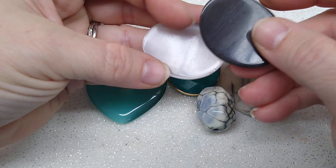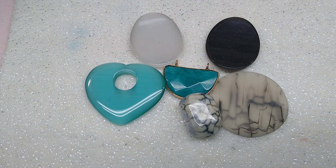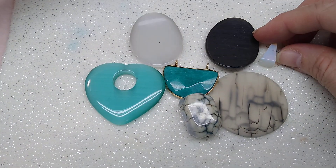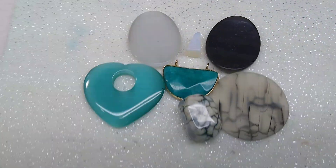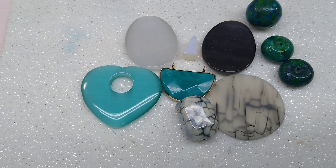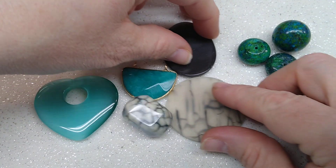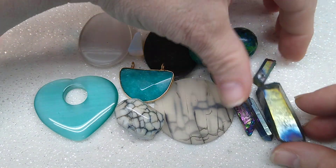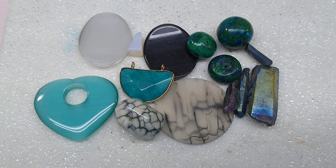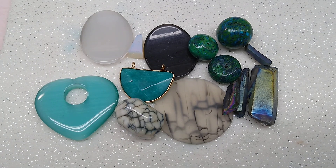This is a cat's eye pendant as well, and these could be wire wrapped or have a piece of filigree glued on them, or a bale glued on. We have a piece of opalite here — just a little pendant piece with a hole through it for wire or a bale. We have some chrysocolla — two rondelles and a focal bead. And we've got some beautiful little crystal points that are electroplated. I felt like all these colors went really well together. These are the gemstones in this lot.